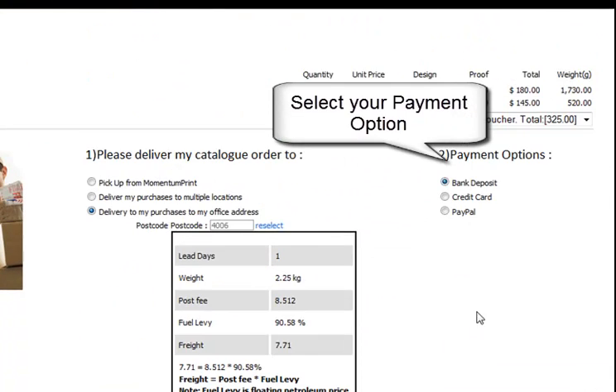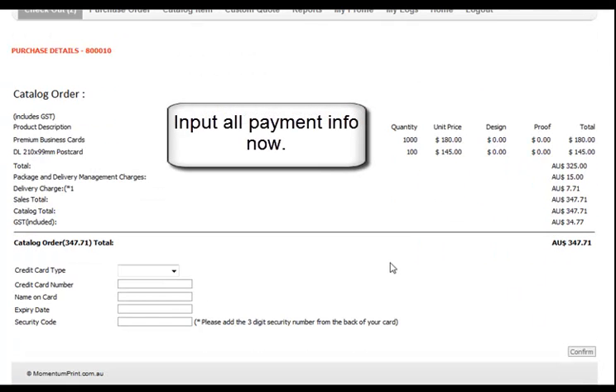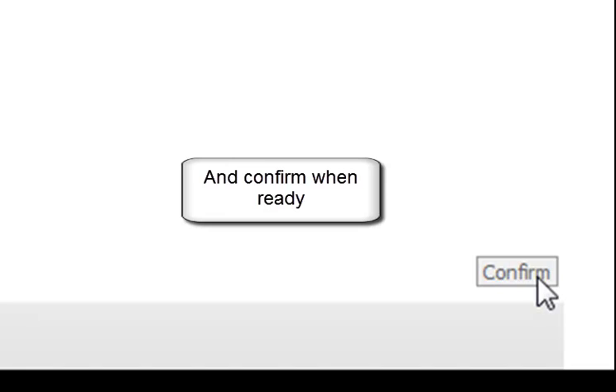Now select your payment option, and when you are ready, click Next. At this page, you input your payment details and confirm when ready.